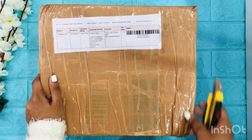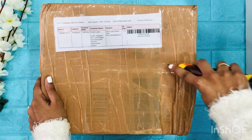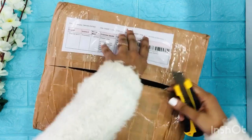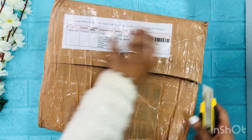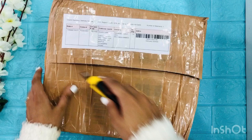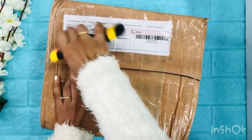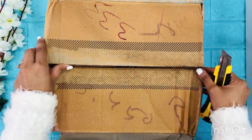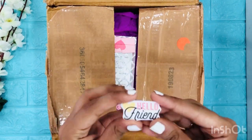Alright, so I'm just gonna open this up. I just don't want to tear the box from the wrong side, so let's try it from here. Okay, it's finally open and I can't wait for the big reveal! Yay! I can see one sticker here.